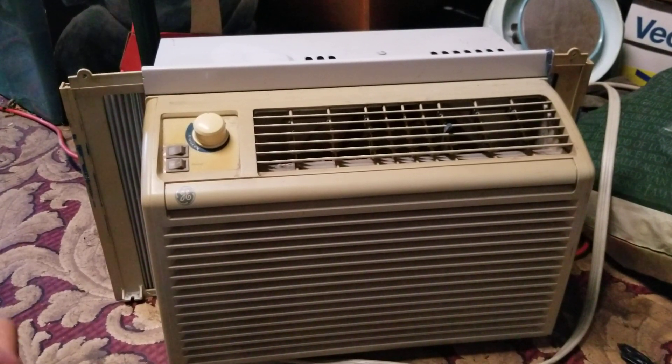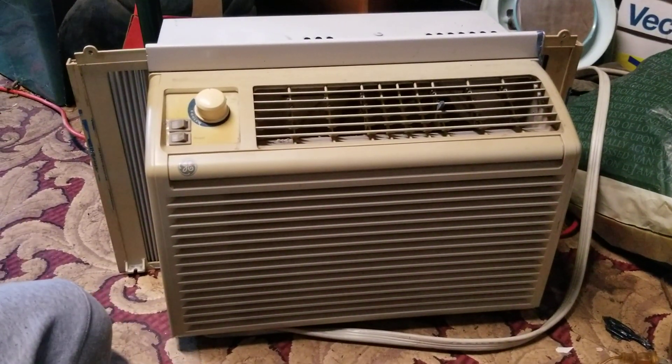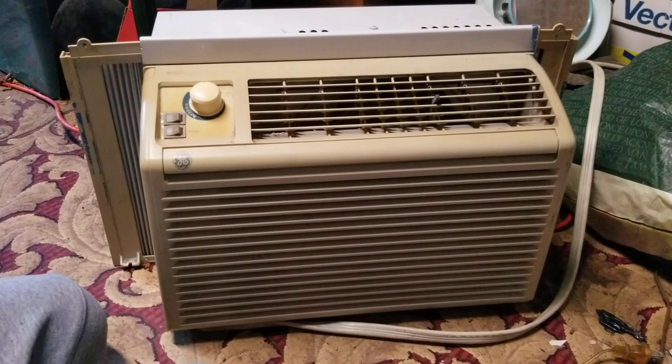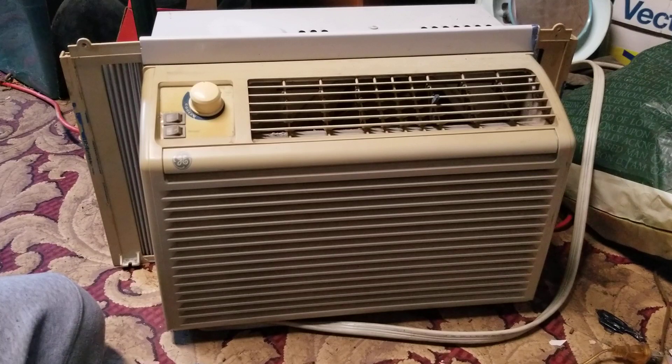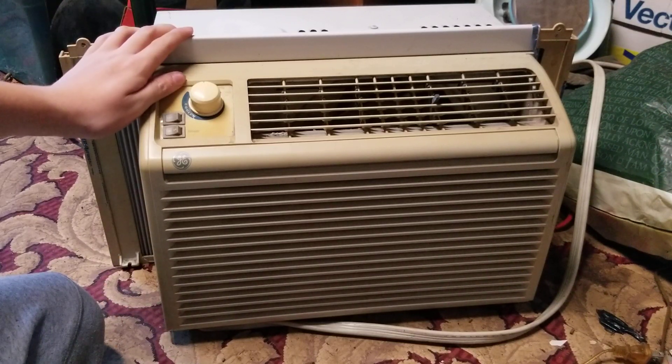This is a very common window air conditioner that you can find at the store, whether it be Walmart, big box stores, maybe Lowe's, Home Depot, Target maybe. I don't usually go to the store to get an air conditioner - I'll usually get them off of marketplace. But this is a window air conditioner.